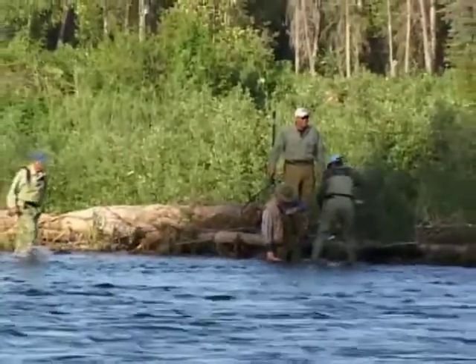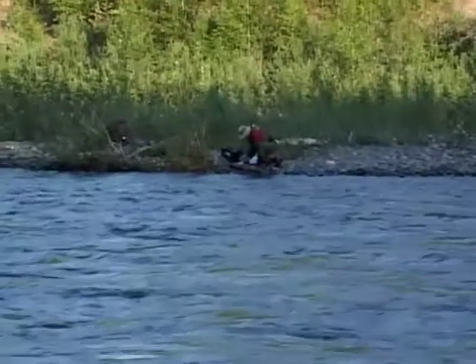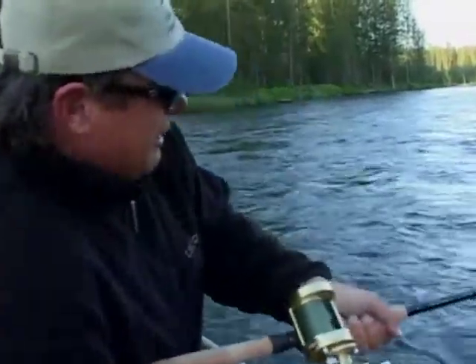There are many other fishermen here, some on the banks casting across the creek, and others on boats. Fish on!